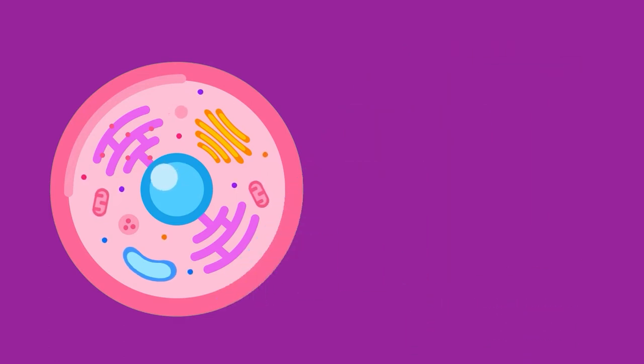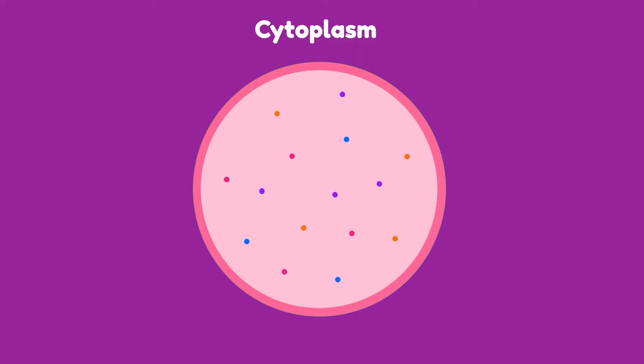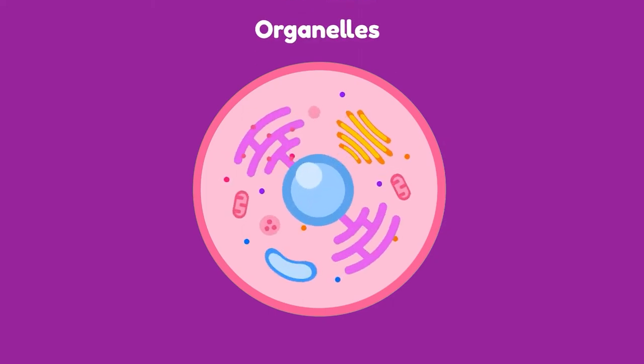Once we get through security, we step into the cytoplasm, a jelly-like fluid that contains all the organelles of a cell. Organelles are the tiny structures in the cell with their own unique functions to keep the cell working.